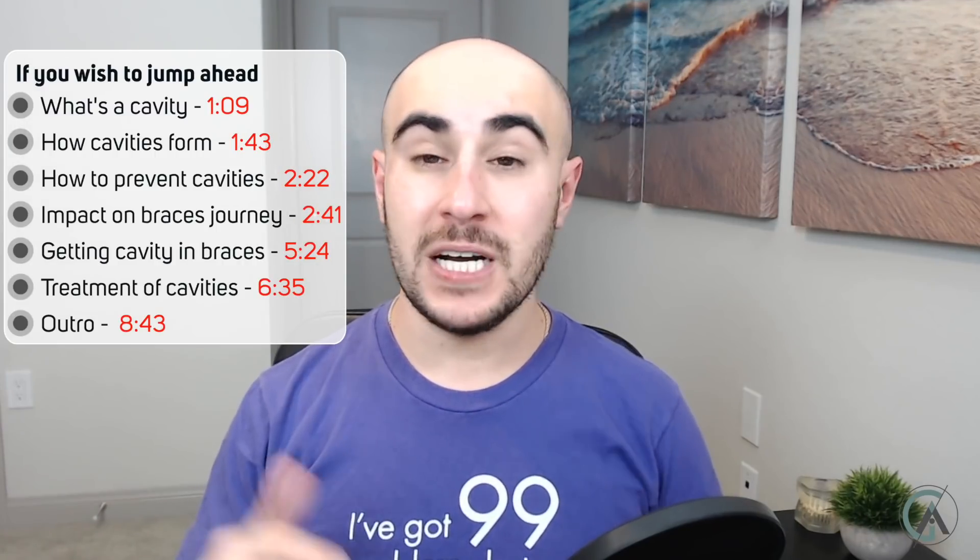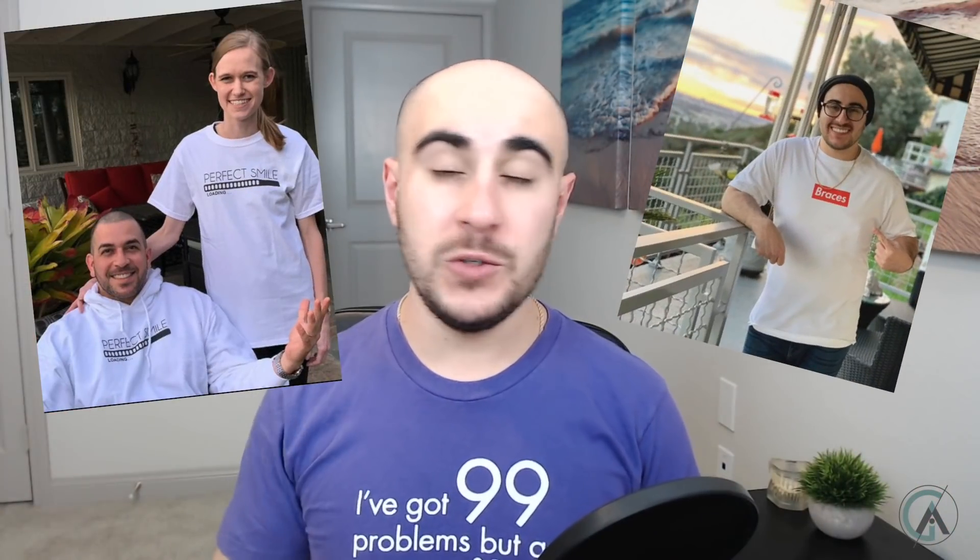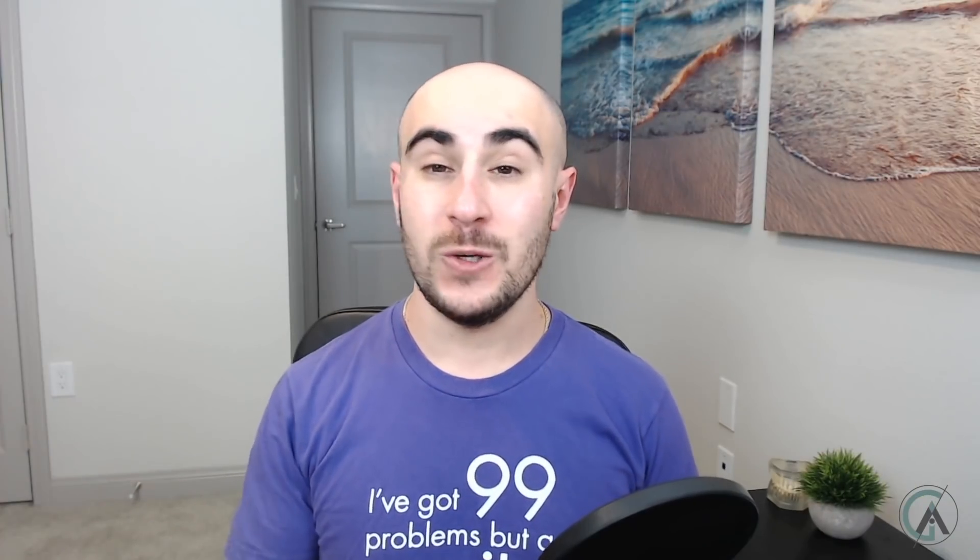Speaking of shirts, some of the custom made braces shirts that I made on this channel, which are linked below in the Teespring, are on a huge discount — I'm talking like 30, 40% off. So if you want to check those out, they're right under the video in the description area on Teespring. And for those of you that have already purchased the shirt, be sure to tag me on Instagram at Dr. Greg Gorto so I can share and show other people how awesome your shirts are.